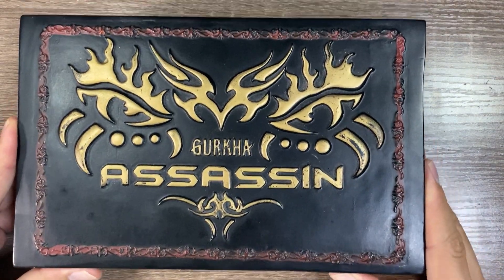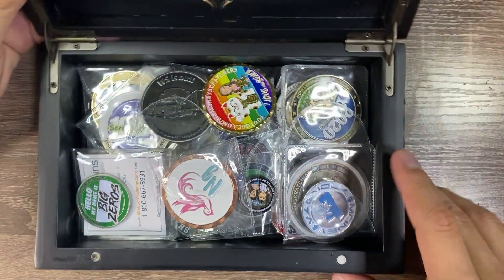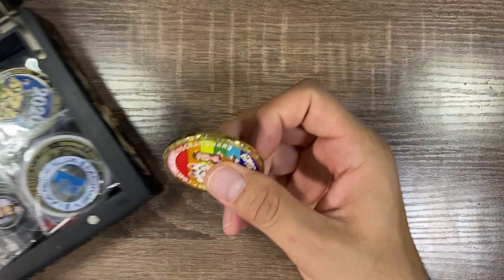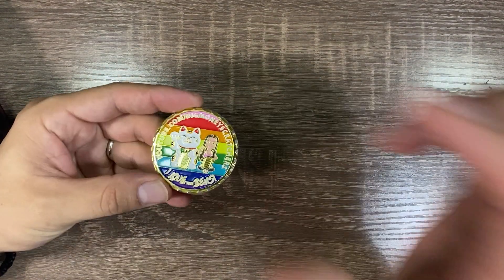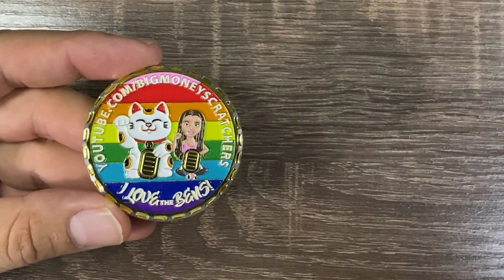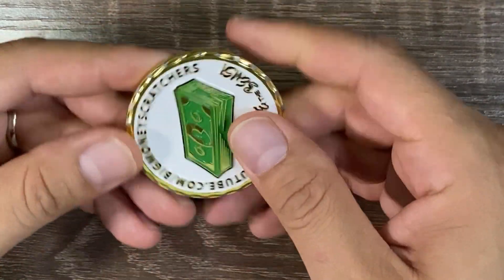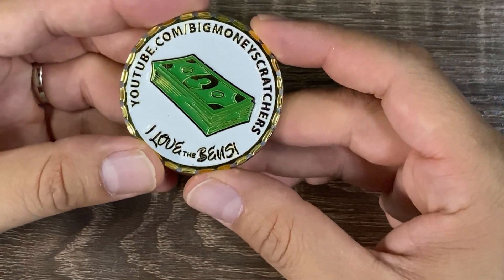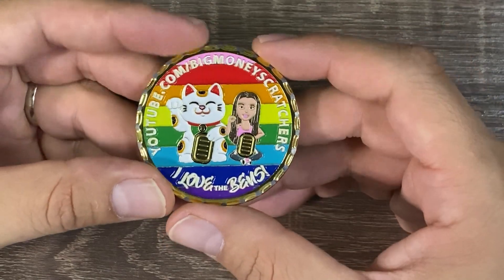Hello guys, I hope everybody's having a happy Friday! Today I thought we would do something a little different — show our support for all these other channels and show off some of the coins we've collected in support of them. We'll go through all these and link all these channels in the description below. I've got plenty of lottery ticket videos, but today we'll do something different. Big Money Scratchers — beautiful rainbow coin — youtube.com/bigmoneyscratchers. I love the bends in the back, stack of bills, channel name on the bottom, really pretty and colorful coin. I will link that in the description below.